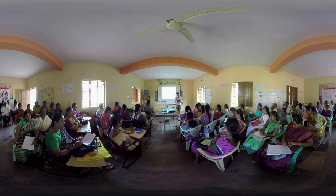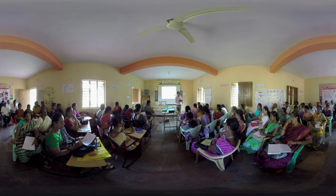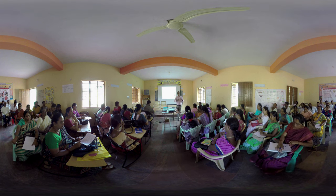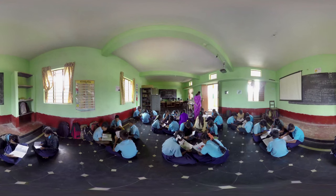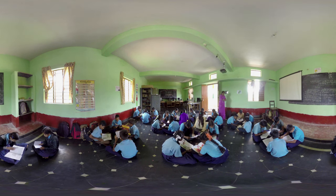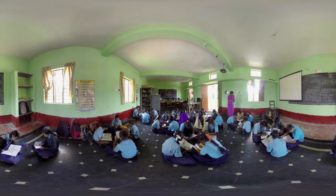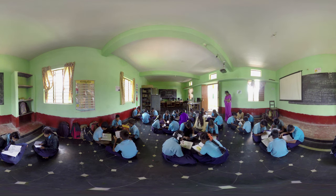In addition to being provided smart classroom facilities, teachers are also trained on using visual and experiential kits to enhance their teaching. They are also encouraged to use libraries to improve children's reading habits. Teachers receive regular on-the-job training, participate in co-teaching activities, and in extracurricular programs.